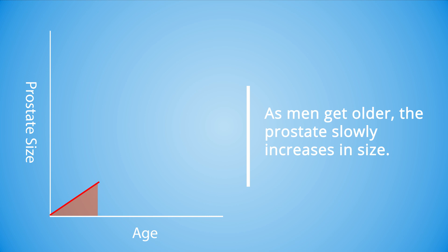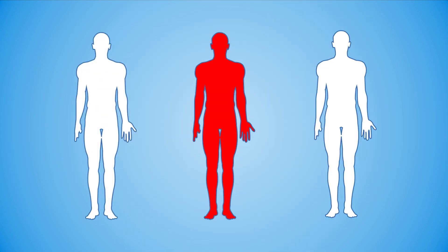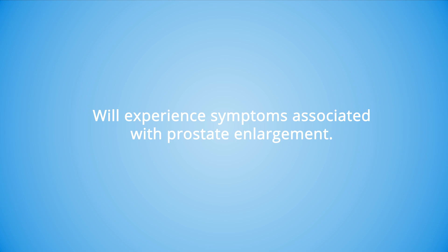As men get older, the prostate slowly increases in size. Because of its position around the urethra, as the prostate gets bigger, it can interfere with normal urination. More than one in three of all men over the age of 50 will experience symptoms associated with prostate enlargement.